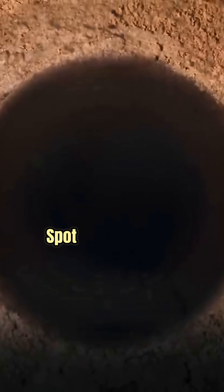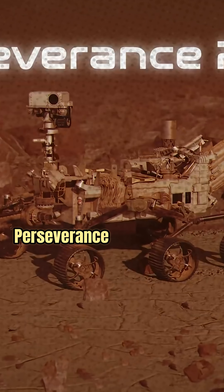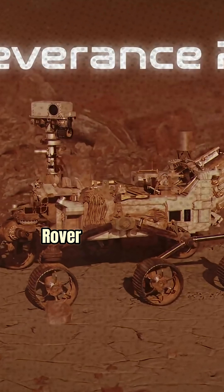And then they look at this spot, and they analyze it, and there are organics there. This was discovered by Perseverance, the SUV-sized rover that was plunked down there some years ago.